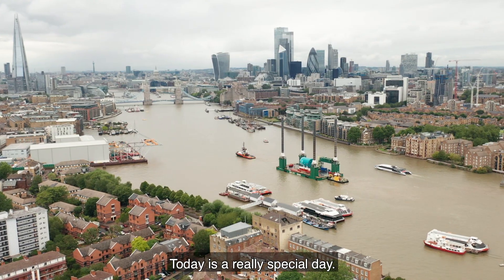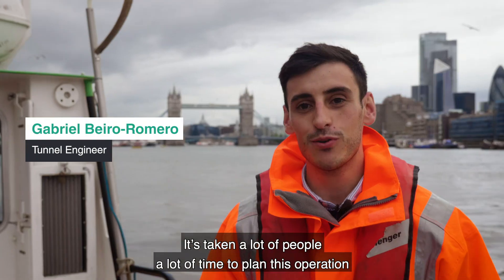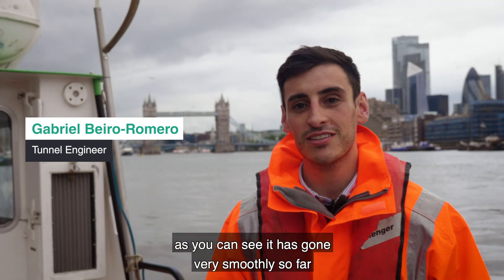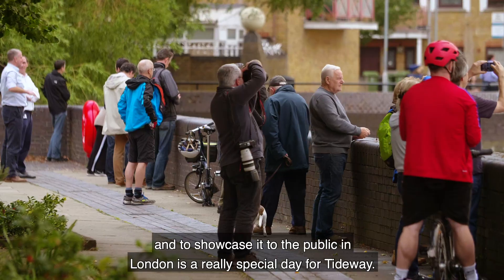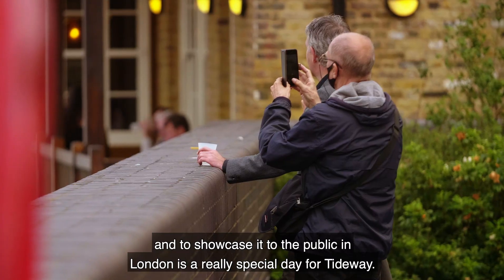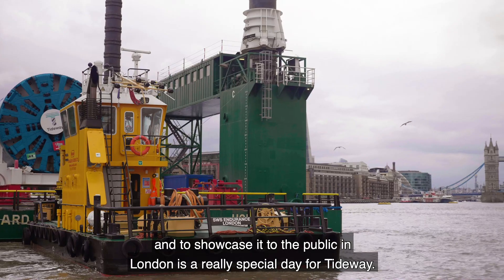Today is a really special day. It's taken a lot of people, a lot of time to plan this operation. As you can see, it's gone very smoothly so far, and to showcase it to the public in London is a really special day for Tideway.